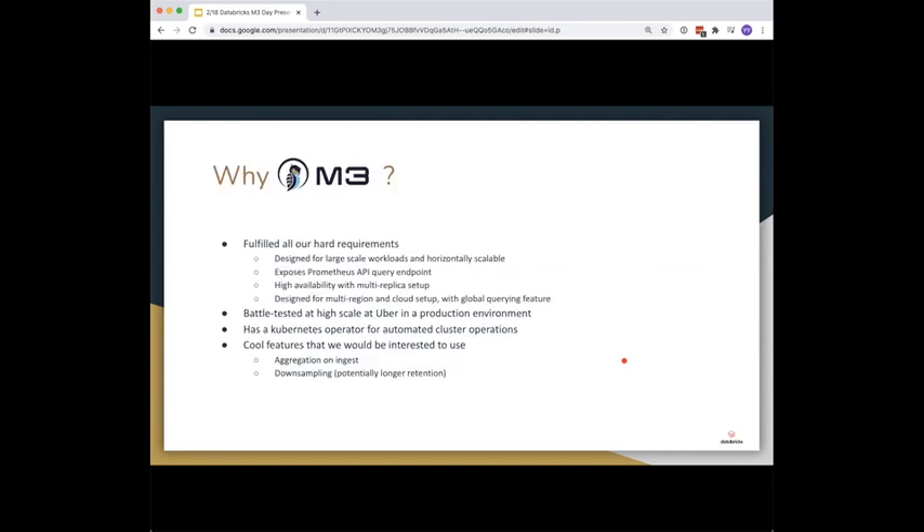Given our requirements and alternatives considered, why did we pick M3? M3 fulfilled all our hard requirements. It was designed for large-scale workloads, is horizontally scalable, and exposes a Prometheus API query endpoint. It's set up for high availability with a multi-replica setup and designed for a multi-region and cloud setup with a built-in global querying feature. Importantly, it had been battle-tested at high scale at Uber in production for a couple of years. M3 has a Kubernetes operator for automated cluster operations like scaling and updating, plus cool features like aggregation and downsampling of metrics on ingest for potentially longer retention.